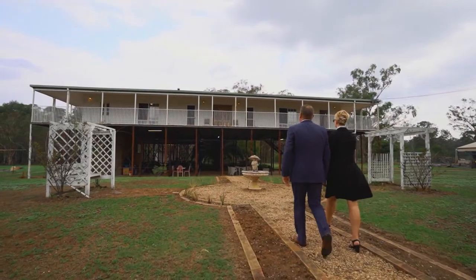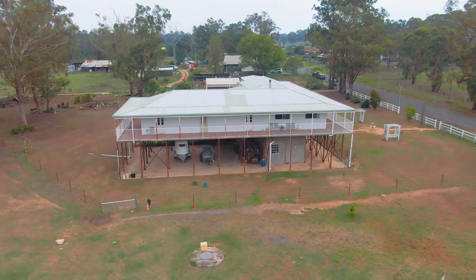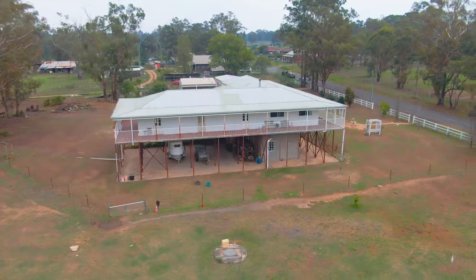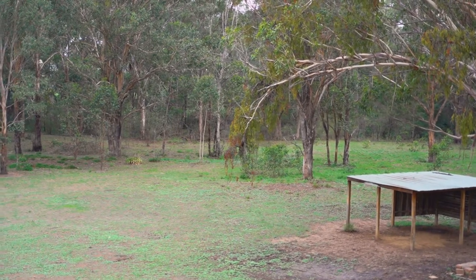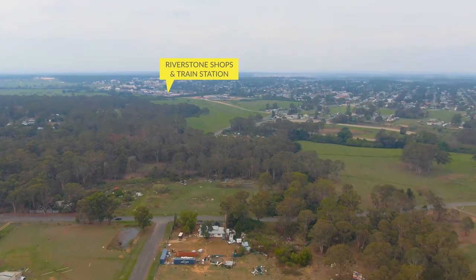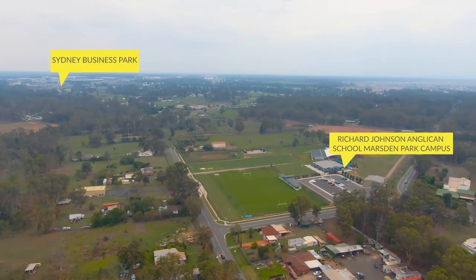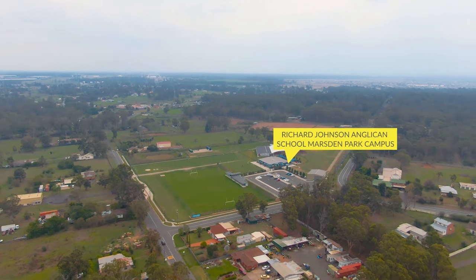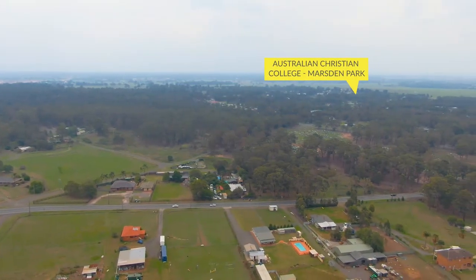An expansive 60-square, six-bedroom residence set aloft four-metre-high posts with a stunning vantage point to overlook the level 3.55 acres of land. The home is located on the border of Riverston and is only 1.7 kilometres to the station and shops, 350 metres to Richard Johnson Anglican College, and has easy access to Richmond Road and Windsor Road.